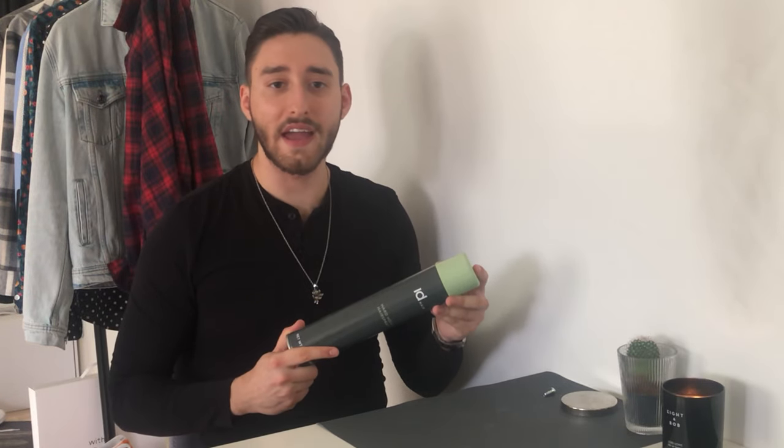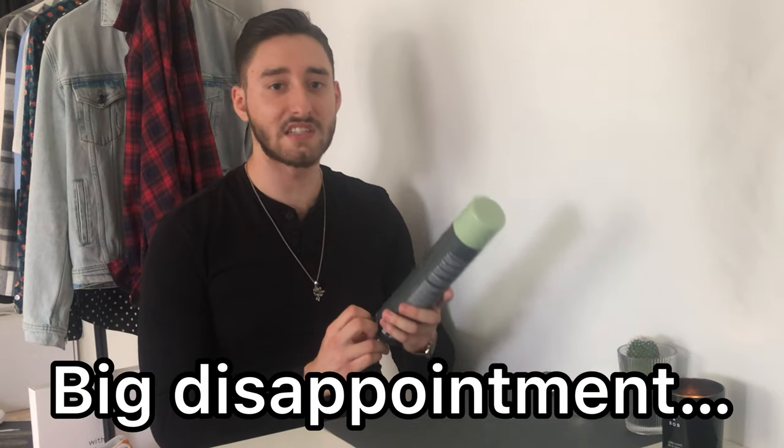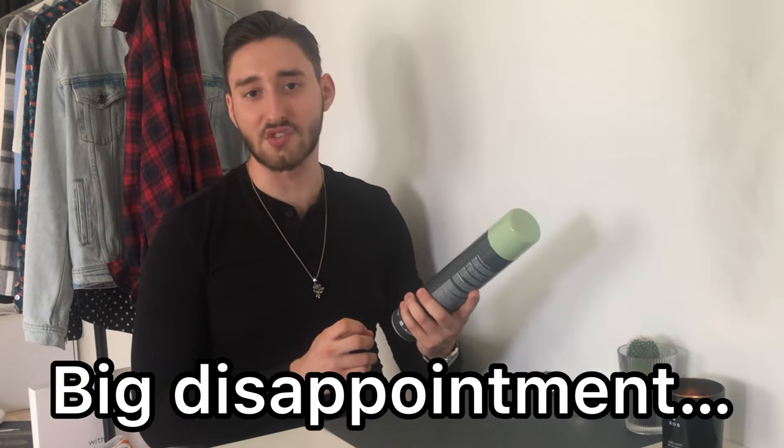But that could potentially end up with my hair feeling even more dry and maybe even stickier if I used more product. And therefore I will probably not repurchase this whenever it's empty, or I might even give it away to someone. It wasn't worth the $10.85 price tag as I would have liked it to be.